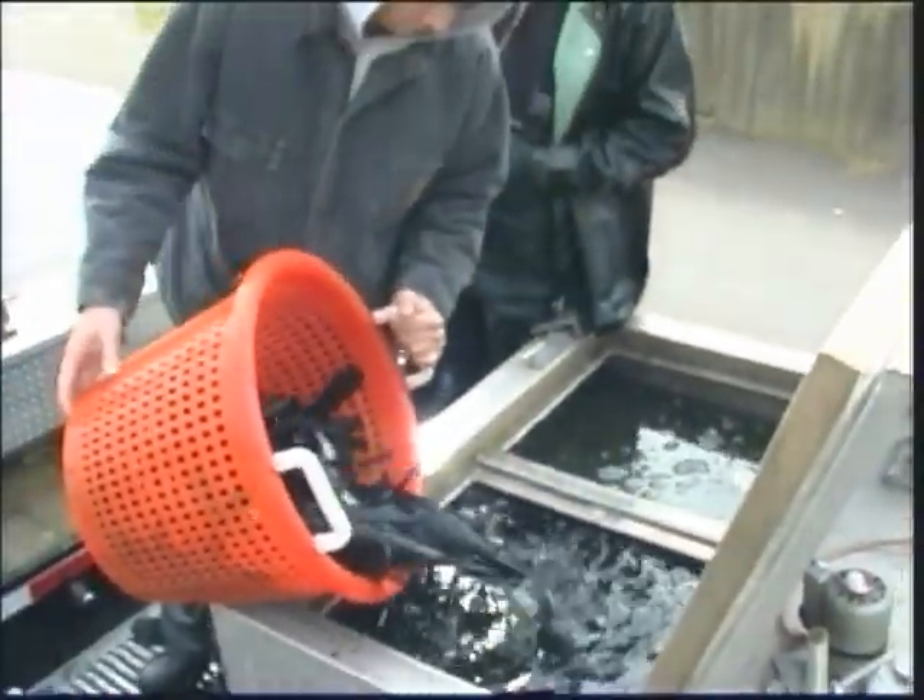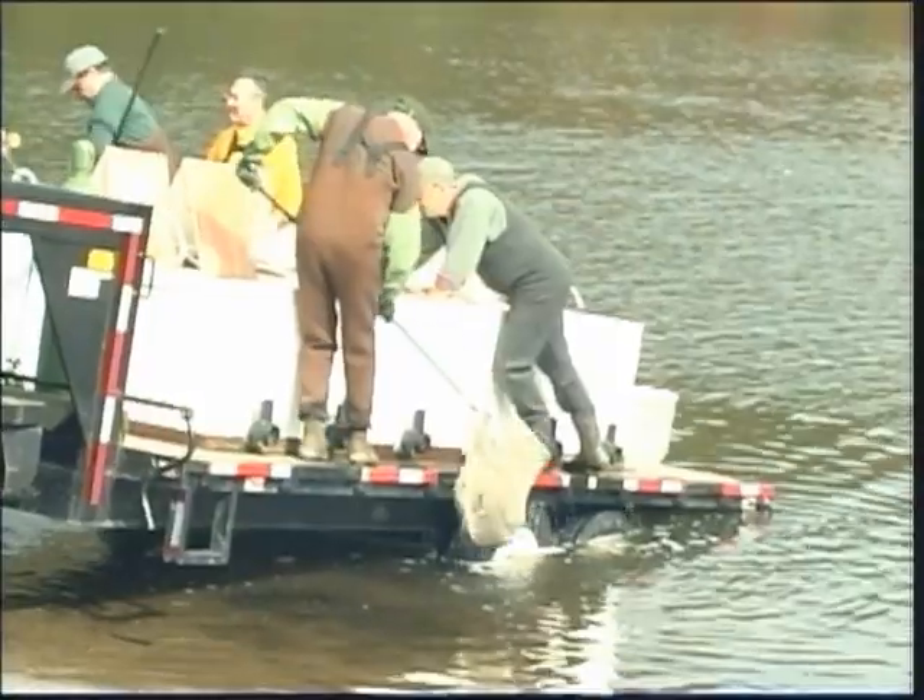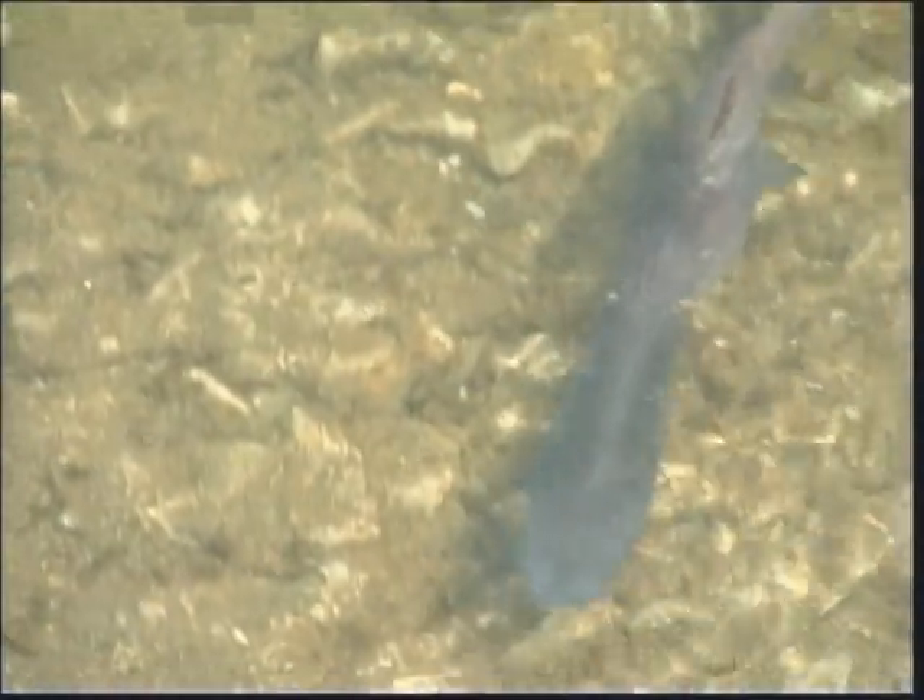Fish were then placed in a hauling truck and stocked into municipal water supply lakes as permitted by the Kentucky Department of Fish and Wildlife Resources.